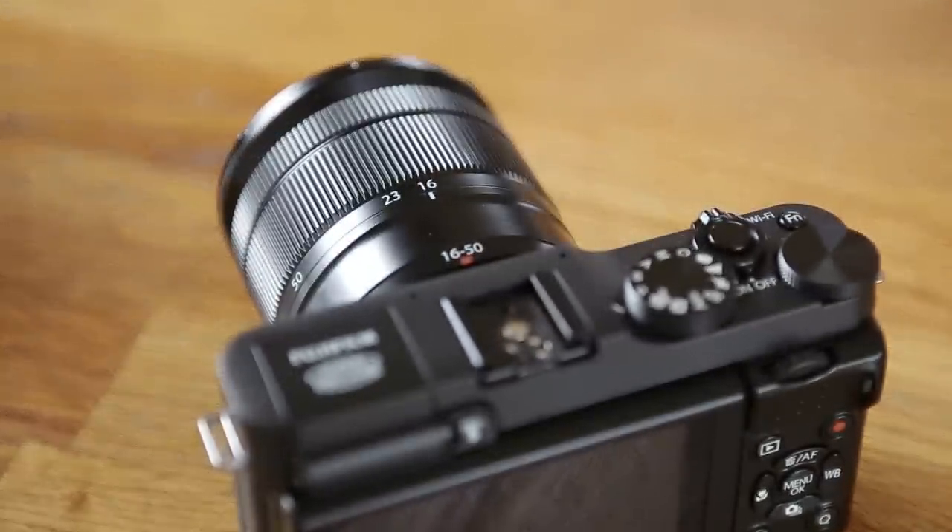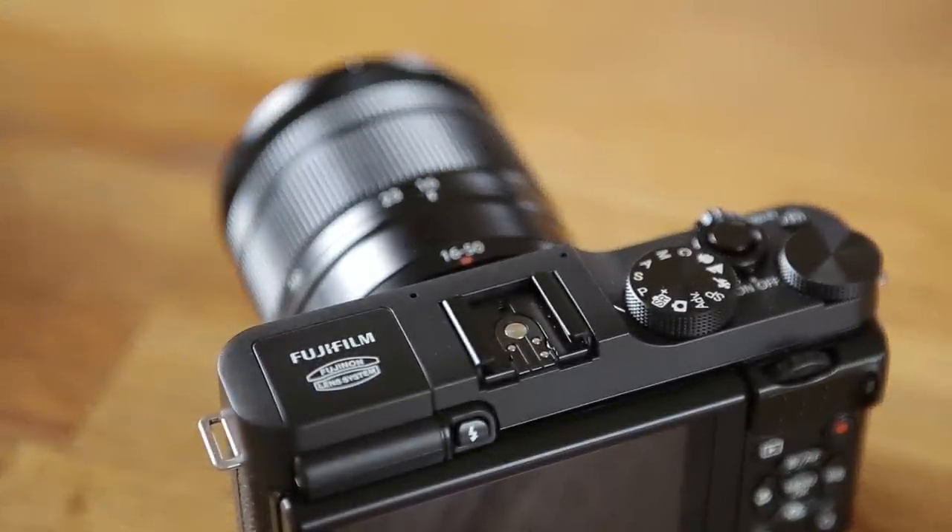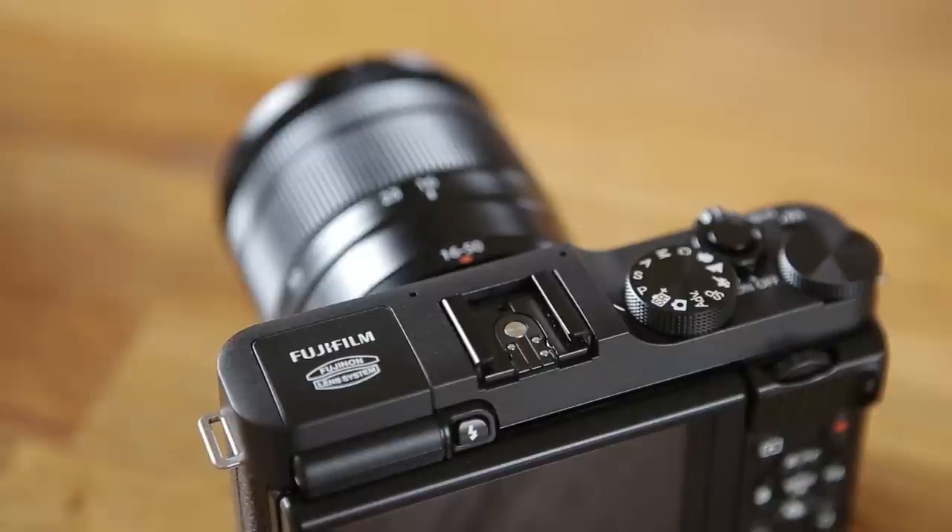Most Compact System cameras don't offer a viewfinder of any kind, so bear this in mind if you prefer to compose your images this way. Even so, a lot of them do have the option of using an external viewfinder in the hot shoe, and we are seeing a lot of Compact System cameras released now with high quality viewfinders built into them.